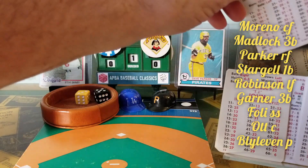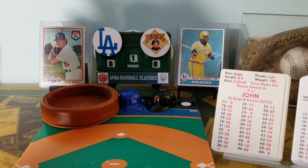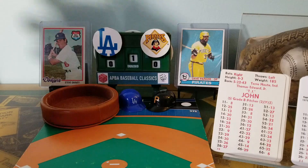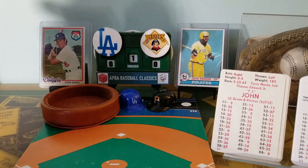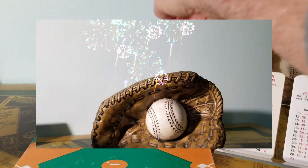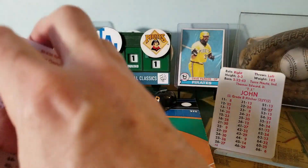There is Bill Madlock, a .298 hitter in 1979 and the National League batting champion in '74. 6-4 is a 39 — strike one. Tommy John goes into his windup and the pitch. 1-1 roll — that's a hit. 4-4 is going to be a drive — it might be, it could be, it is out of here! And the Pirates are on the board first, 1-0, on the Bill Madlock home run. That wakes up the crowd early.